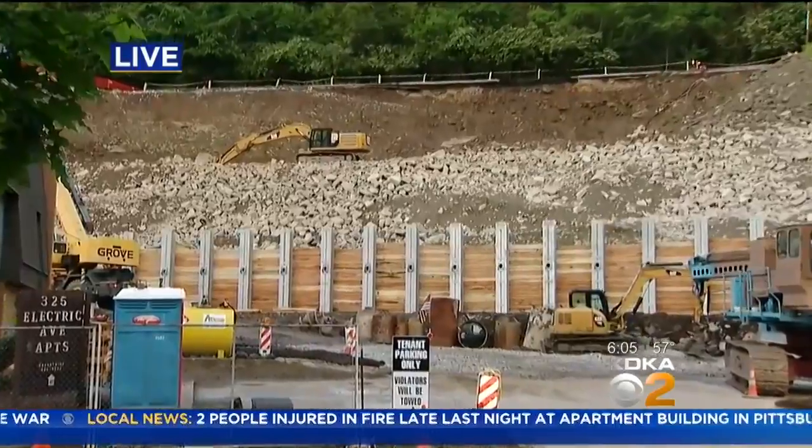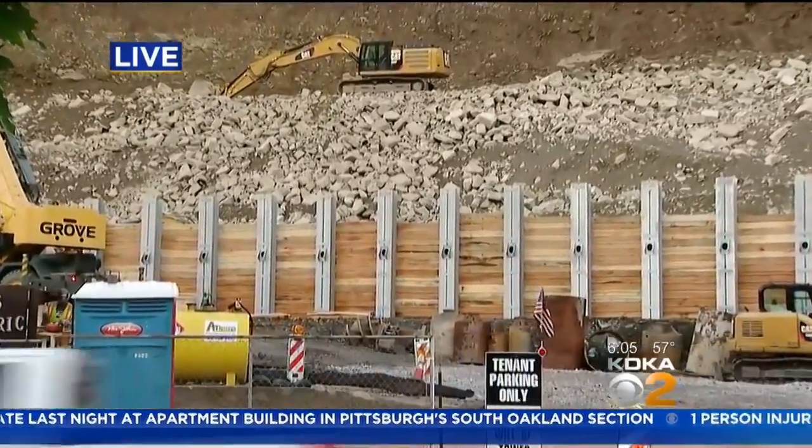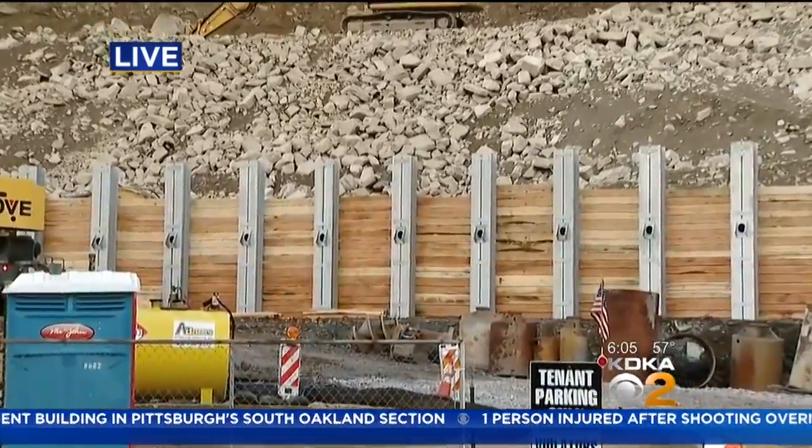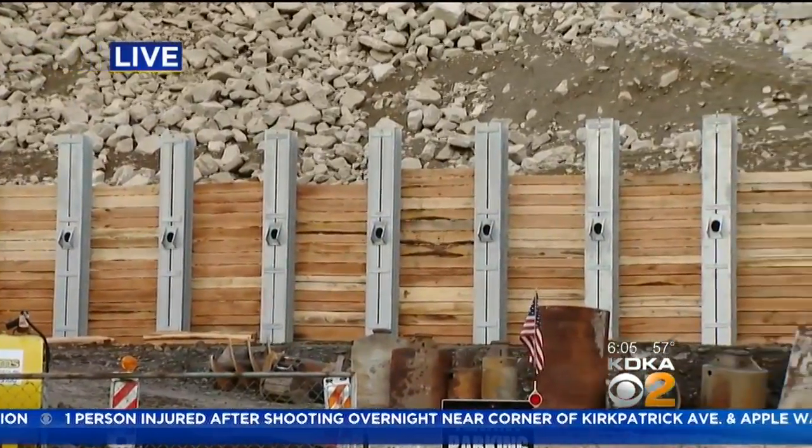Right now, this parking lot in front of the Electric Avenue apartments is filled with heavy machinery, very large amounts of steel, big steel beams. They also plan to bring even more tons of concrete fill.